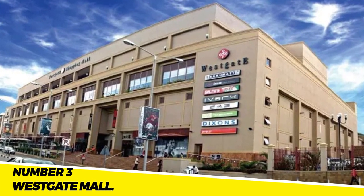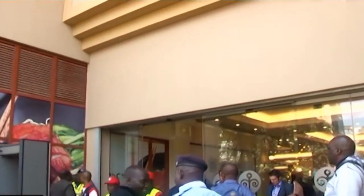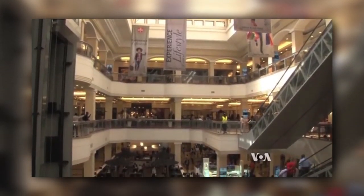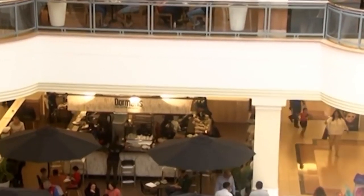Number 3: The Westgate Mall. After being the scene of a terrorist attack in 2013, the Westgate Mall is a shopping center that has since been rebuilt. One of Nairobi's most well-liked shopping destinations, it is expected to help the local economy. The Westgate Mall serves as a testament to Nairobi's tenacity and demonstrates the city's resolve to move on from the attack.